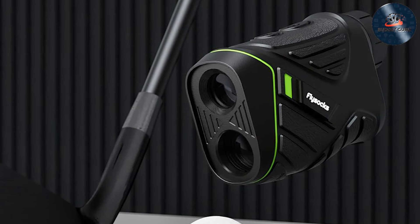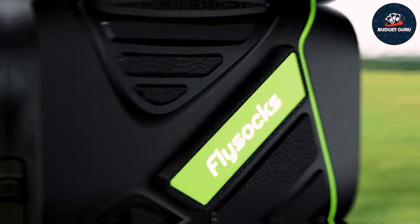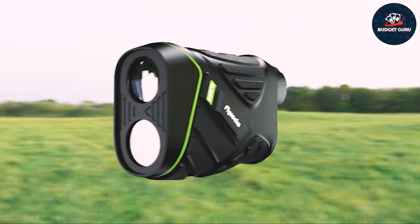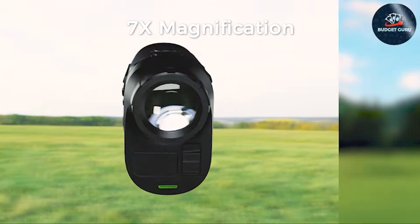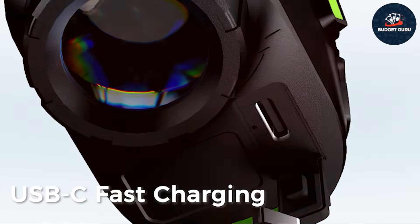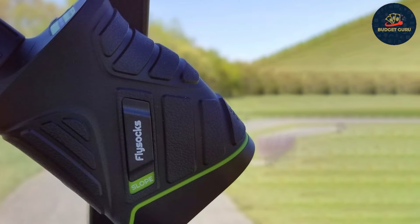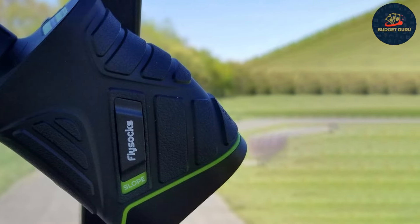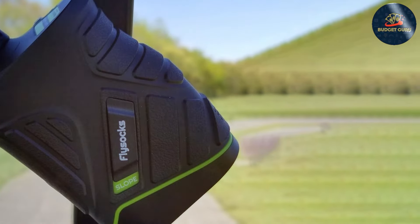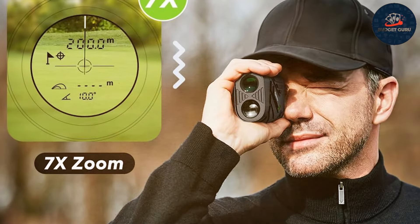The rubberized grip ensures a secure hold even when your hands are sweaty or wet. The high-definition display provides clear readings, making it simple to use in various lighting conditions. Quality is a highlight here, with the Fly Socks rangefinder constructed from high-quality materials that ensure durability and longevity. It's also equipped with a robust water-resistant exterior so you don't have to worry about damage from rain or dew.